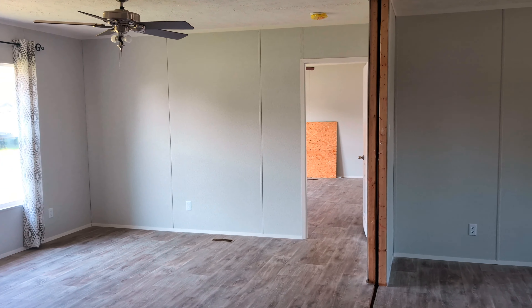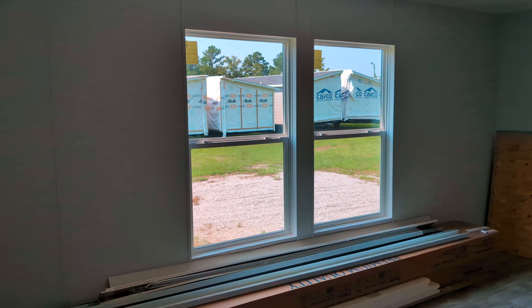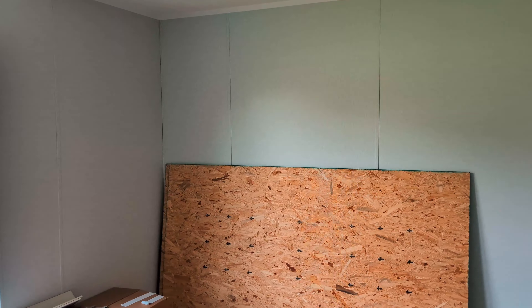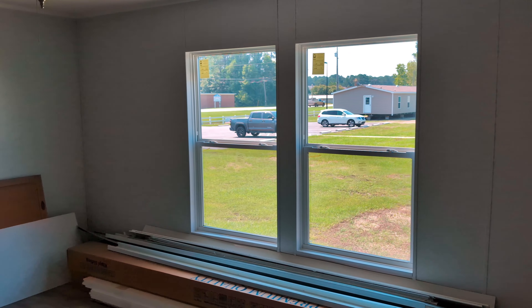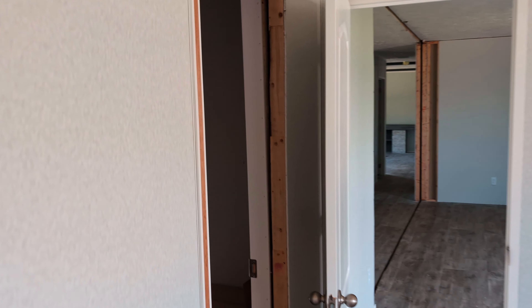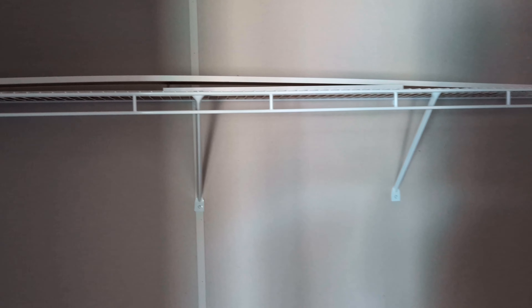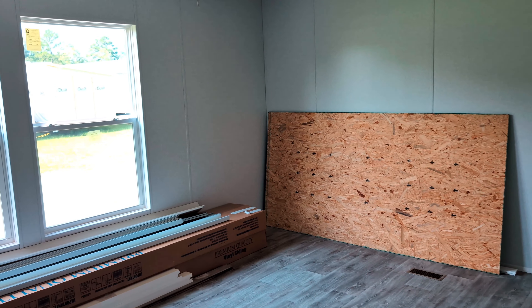All right, now we're going to shoot to the other end of the house to the master bedroom. You do have a ceiling fan in here. You've got your closet right here at the entry door entryway — good size closet. You could have the rack wrap around to the back side of the closet.